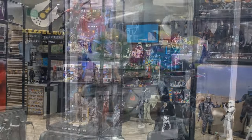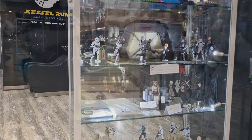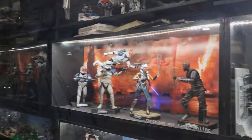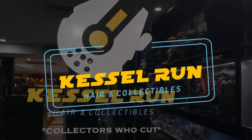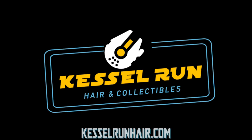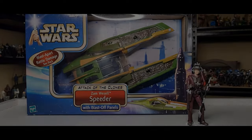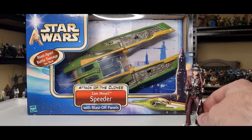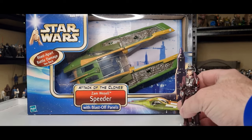"You've never heard of the Millennium Falcon? It's a ship that made the Kessel Run in less than 12 parsecs." Hey Star Wars fans, welcome back to another video. Excited about this one — this is something that's been over 20 years in the making. It's finally, finally part of my collection: Zam Wesell speeder with blast-off panels. Yeah, the Vintage Collection Zam Wesell right here.